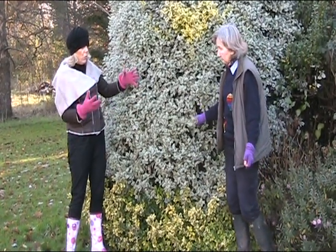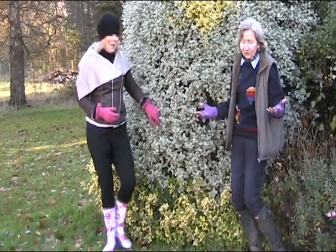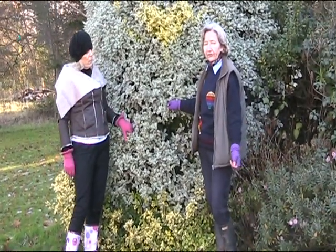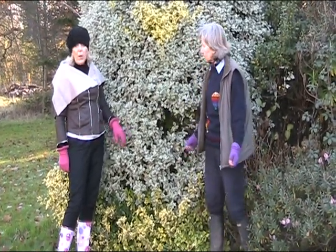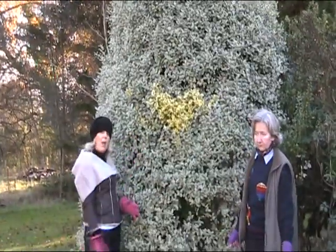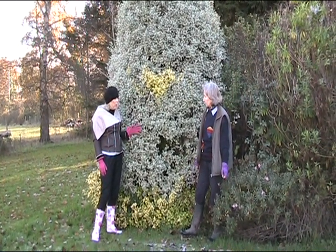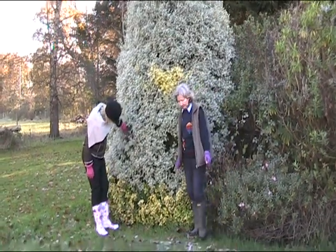It is a shrub — or a shrub stroke small tree, I suppose. There are also gold variegated varieties and numerous varieties of Pittosporum available. If anybody has a nice photograph of one of these done as a hedge or something different, do please send it in to Gardenville.tv or Facebook us and tell us how you grow yours.